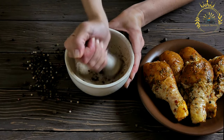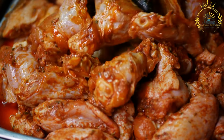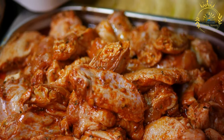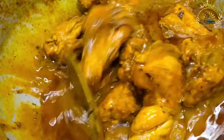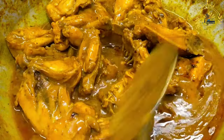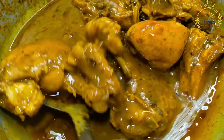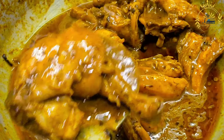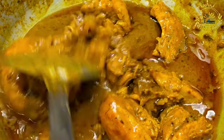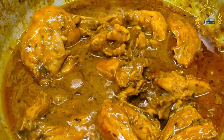Niter kibbeh, a spiced clarified butter similar to ghee, is another essential component of doro wat, adding richness and depth to the stew. The dish begins with sautéing a generous amount of finely chopped onions in niter kibbeh until soft and caramelized. Minced garlic and ginger are then added and sautéed until fragrant. The berbere spice and crushed tomatoes are added to create the stew's fiery and robust base.